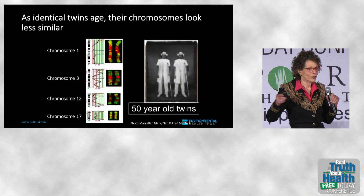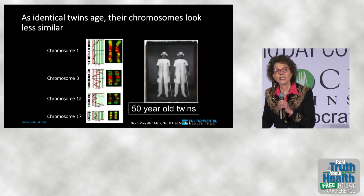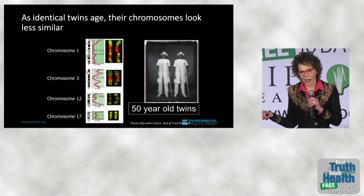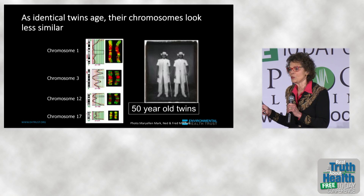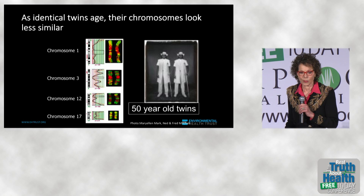A lot of the sponsors of this meeting work on food. And food is medicine, as Hippocrates said thousands of years ago. But it's not enough, no matter how healthy a diet you may eat, if you're not also reducing your exposure to other toxic things in the environment.